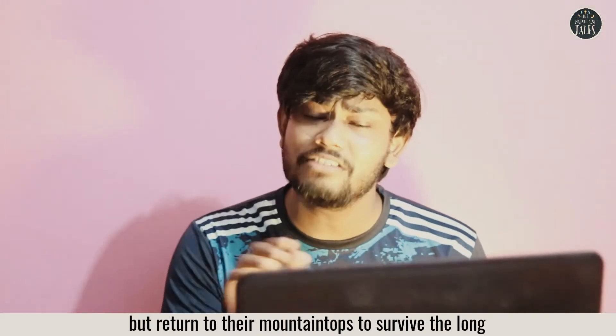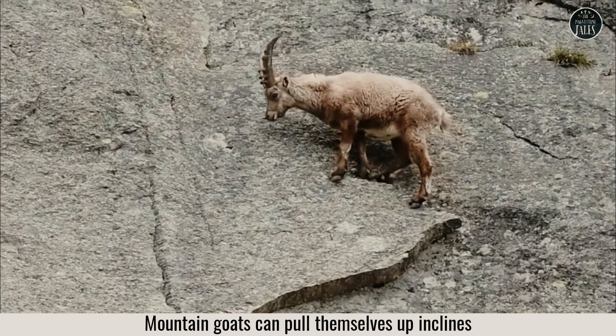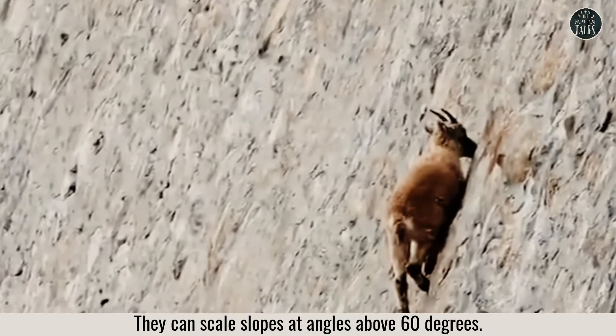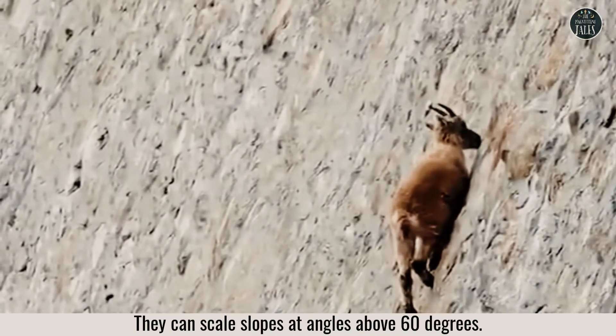Mountain goats can pull themselves up crevices with just one hoof. They can scale slopes at angles above 60 degrees.